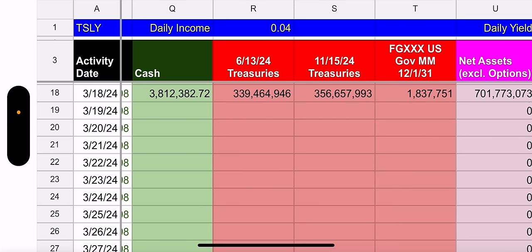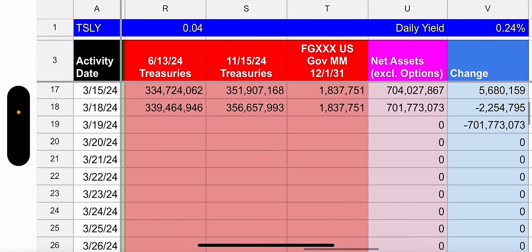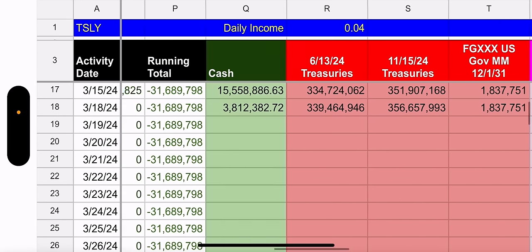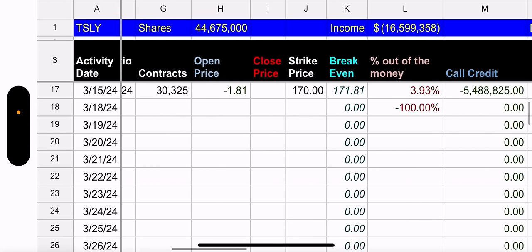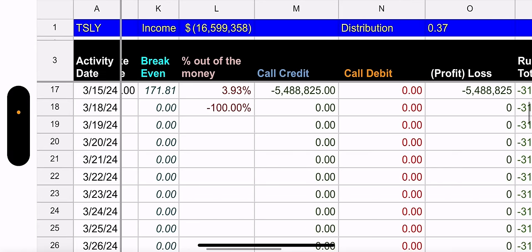Before we look at the active tab, let's see cash and treasuries. Cash went down, treasuries went up — they moved some cash into treasuries. But overall, they actually went down $2.2 million, which means people probably sold out of the fund. Outstanding shares: 44,675,000. Total income from the weekly calls: $16.5 million.